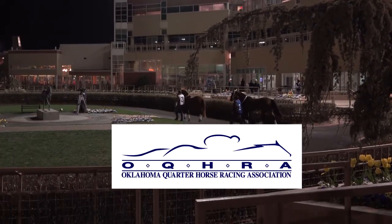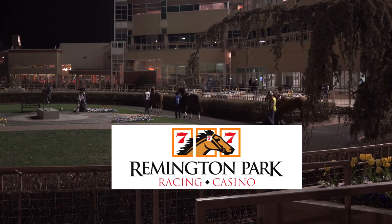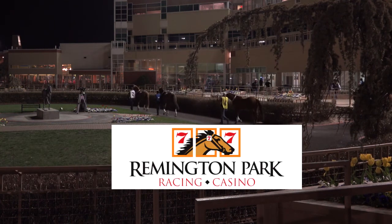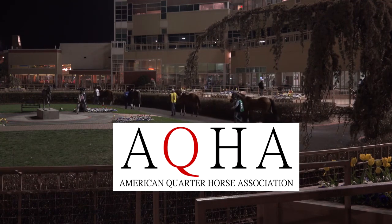Accelerated is sponsored by Oklahoma Quarter Horse Racing Association, Remington Park Racing Casino, and by American Quarter Horse Association.